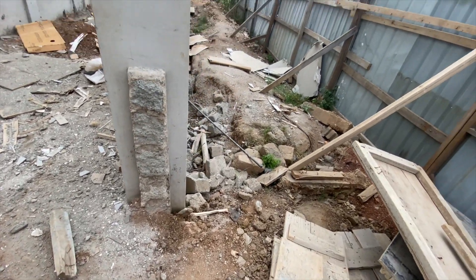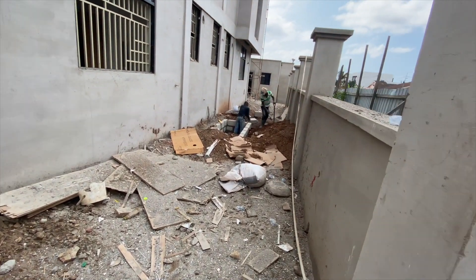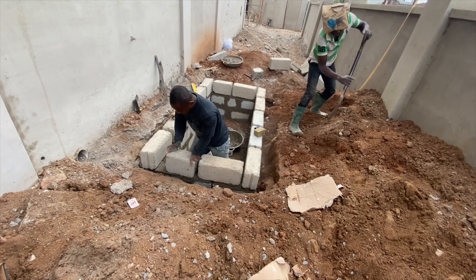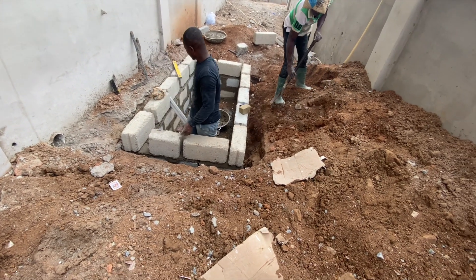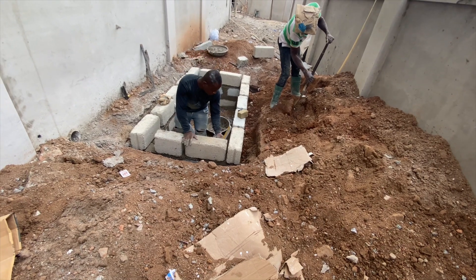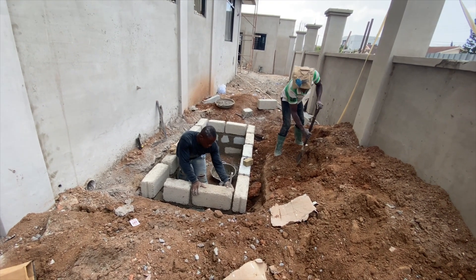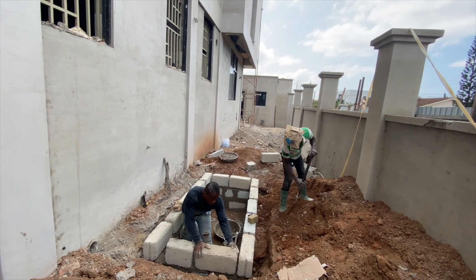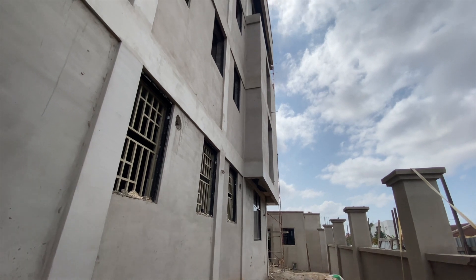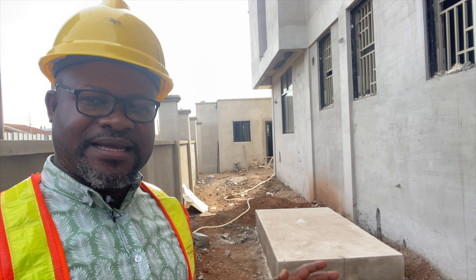The whole idea is to have the drainage system fully worked out and pass it through here nicely going out. We did this extra-large commercial biodigester — eight feet by four feet — for this side of the building where there are three three-bedroom apartments. This digester is going to serve them well.